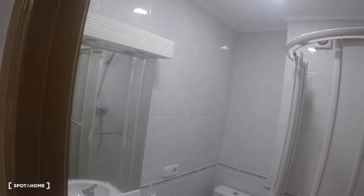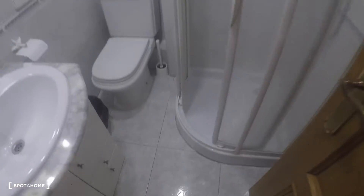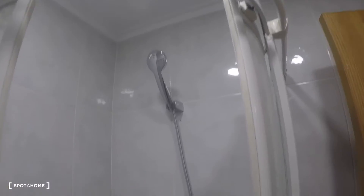The next door on the left is bathroom number one. This bathroom has a mirror, a sink, storage, a toilet, and a shower in the corner.